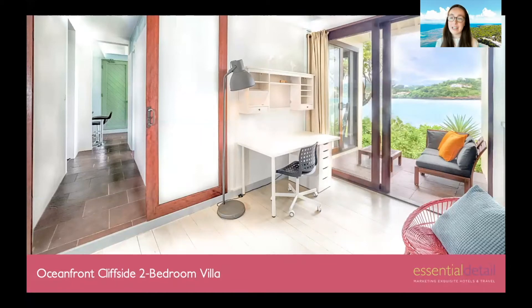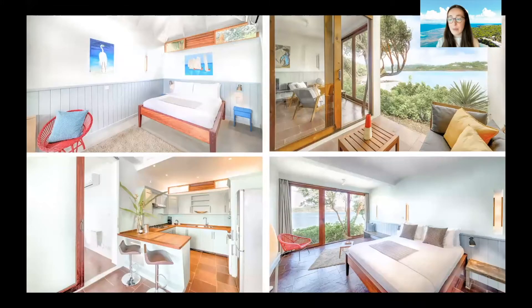The oceanfront cliffside two-bedroom villas are right on the water's edge. They're a little more spacious than the garden villas, with a furnished private outdoor terrace. They can accommodate a maximum of four adults plus two children on a rollaway bed and one infant in a cot, again with no extra charge for children. These are ideal for families or groups looking for a more spacious villa right on the oceanfront.